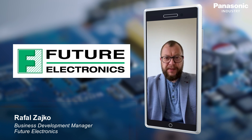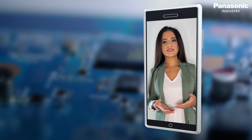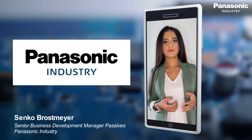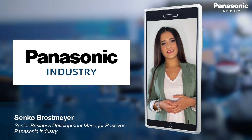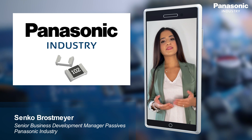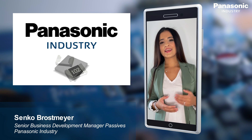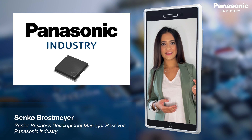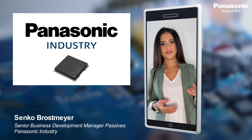Nowadays resistors are a high precision part optimized for particular tasks. Panasonic follows a clear in-house strategy when it comes to competence in material development and production. Flexible resistive material, unique pattern and trimming design allow highest power at smallest size.